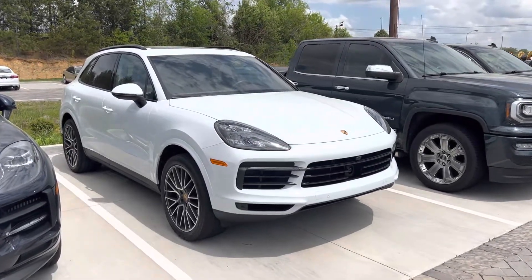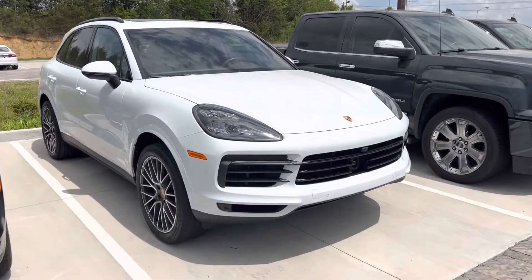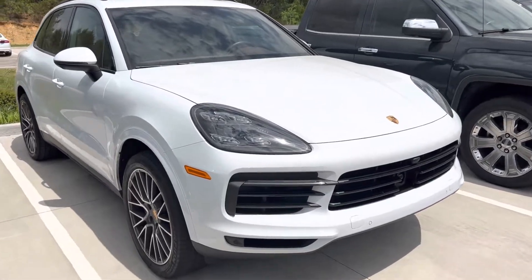Hey guys, Dirk Ponzani out here at Harper Porsche. This is a quick walk around of our 2020 Cayenne S.